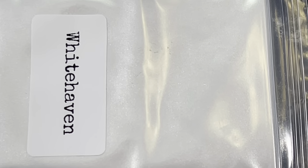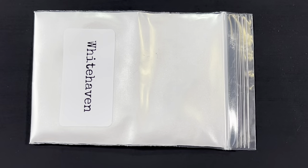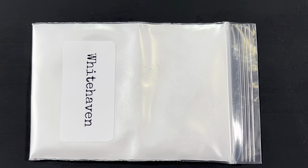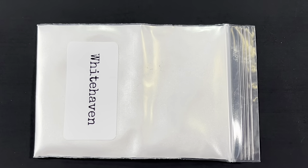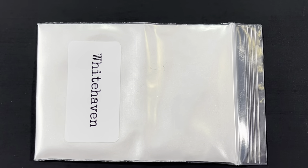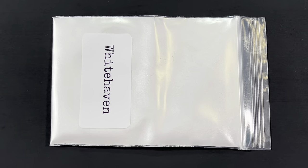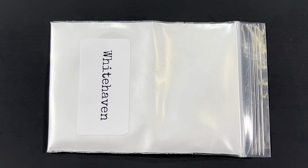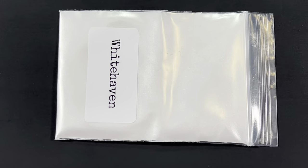But there it is — Whitehaven, one of many new colors in the This Little Piggy line. Wait till you see some of these colors, y'all. Your socks are going to be blown clean off your feet.